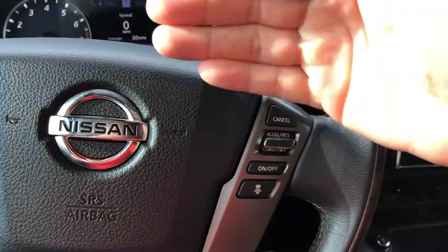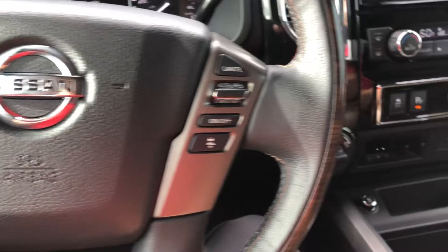It's going to have a heated steering wheel as well. This button right here is going to keep you three car lengths, two car lengths, or one car length behind a vehicle when in cruise control.